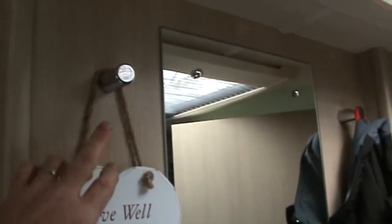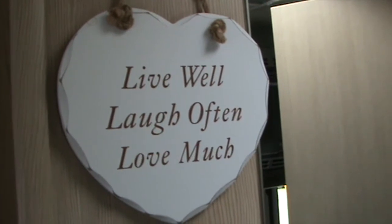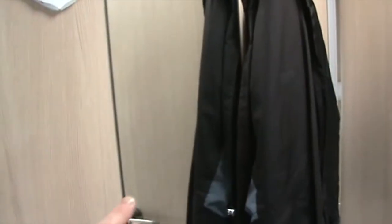There are a couple of wee hanging bits up here. A friend gave us that — thought it was ideal to keep in the caravan. There's a mirror and somewhere to store your jackets.